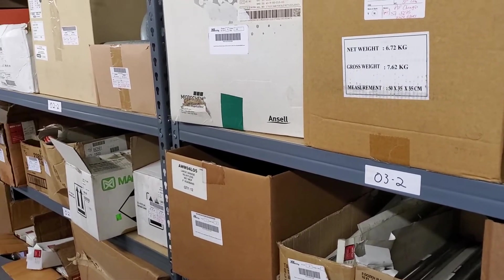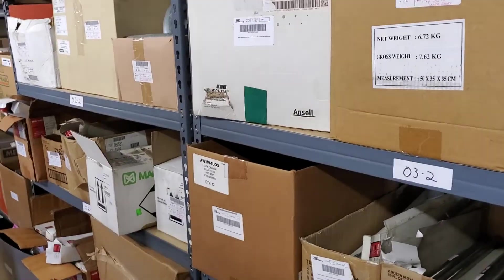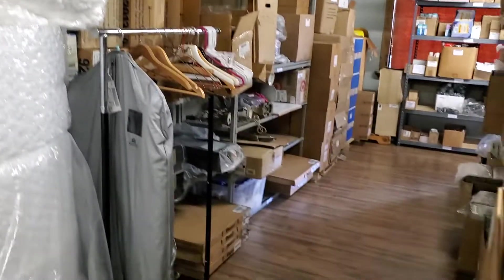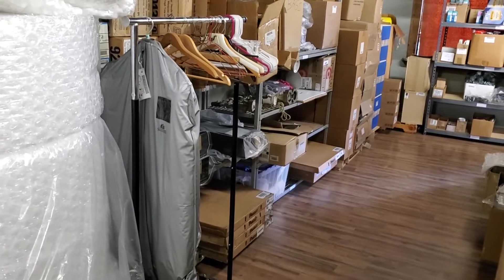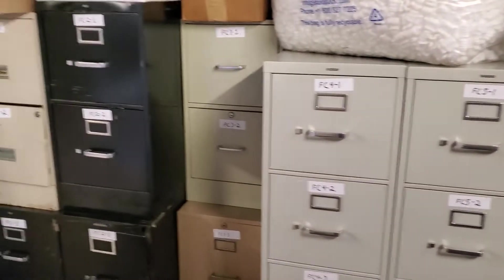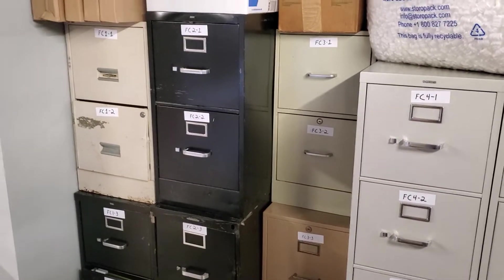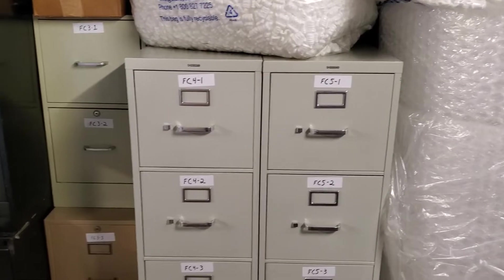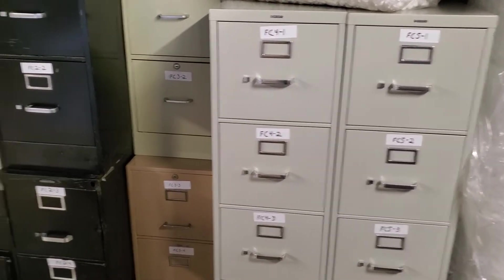This is O and P, and then we have Z over here, but most likely that will be changed in the future. And then, for a lot of our paper items, we store them in filing cabinets. Those are our filing cabinets.